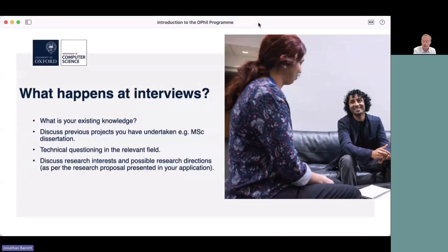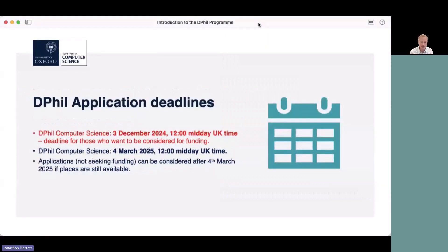You may also have questions for them — that's fine, don't be afraid to ask. Regarding deadlines: for those who want to be considered for funding, they need to apply by the 3rd of December, midday UK time. There is another deadline which is later — the 4th of March. Some people already have a source of funding and can apply by then. You can even send in applications after that date, which will still be considered if places are still available.